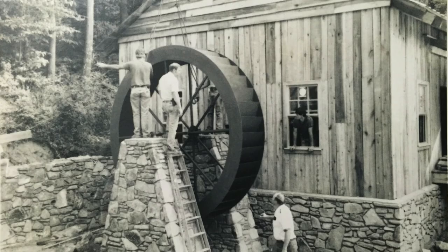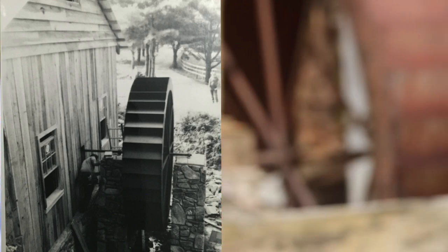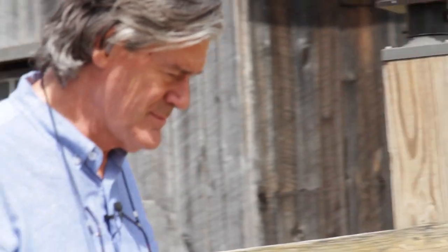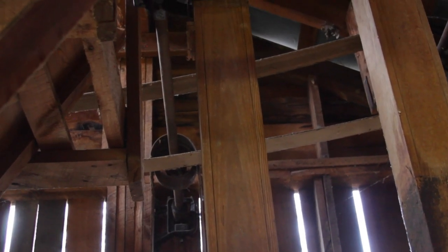We built a water wheel. So whatever you do, make sure that the shaft that goes through is not welded on the ends. So what do they do? Weld the ends? Yeah. We sheared it off in about two days.